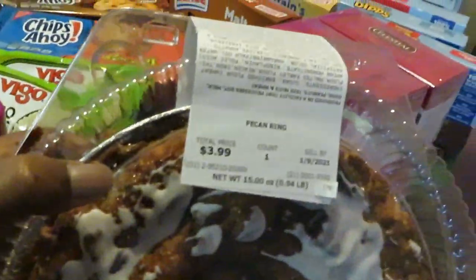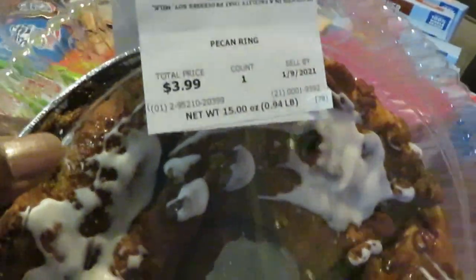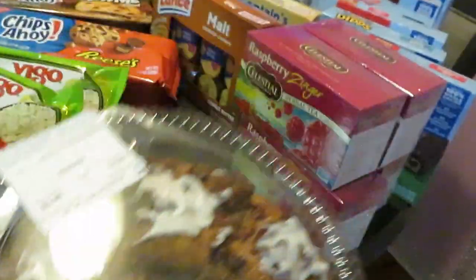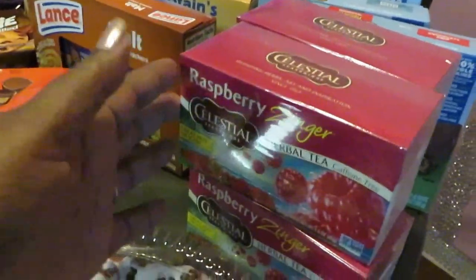I picked up from the Publix bakery the pecan ring — it was $3.99 on sale. I love Publix bakery, so I picked up one of those.